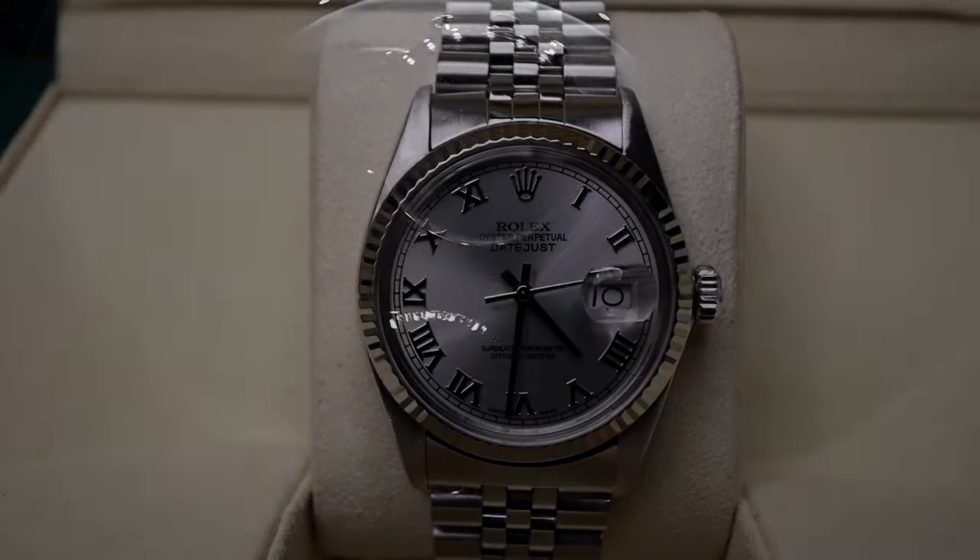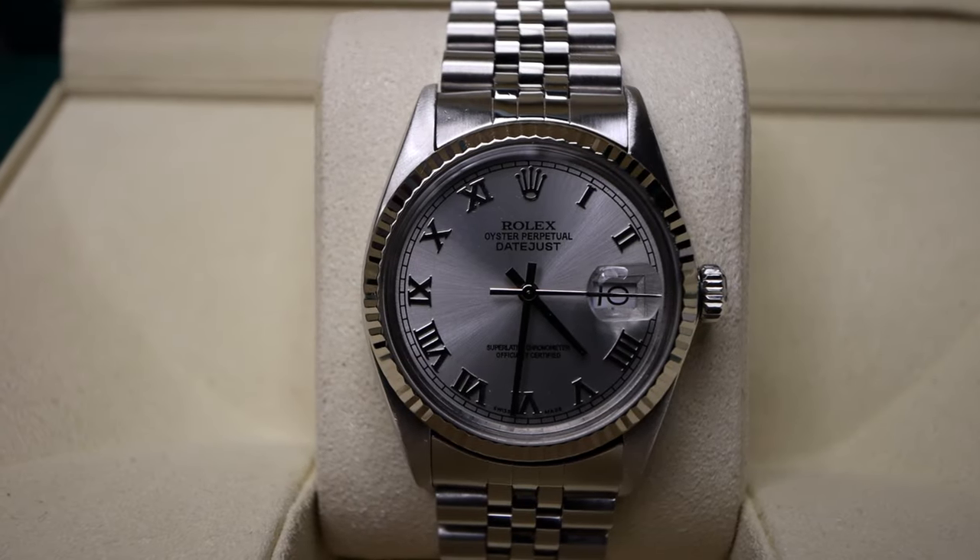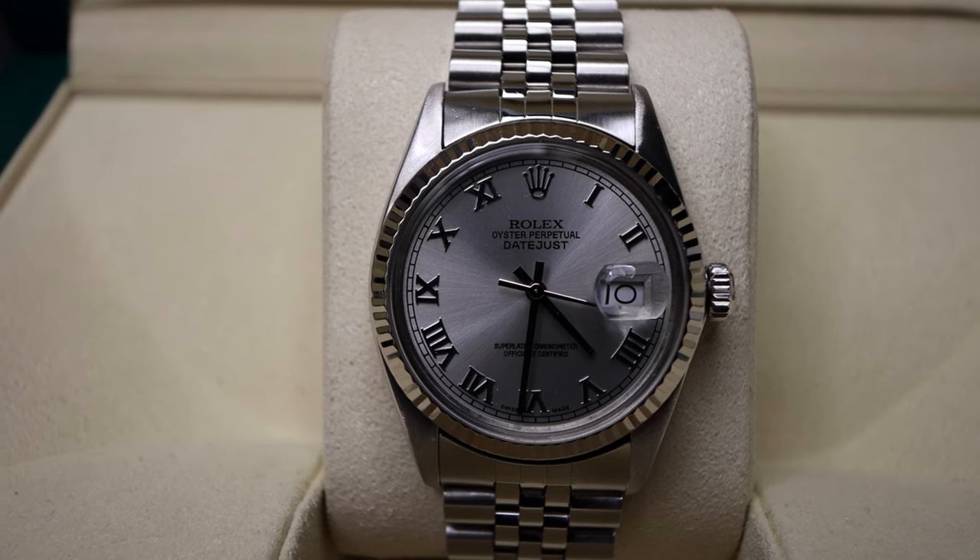Welcome back to another episode of Stay Sprung. I'm here to share that I've recently picked up my holy grail of entry-level timepieces. I'm referring to reference 16234, the Oyster Perpetual Datejust by Rolex. Circa 1989, this watch at almost 31 years old remains in excellent condition.